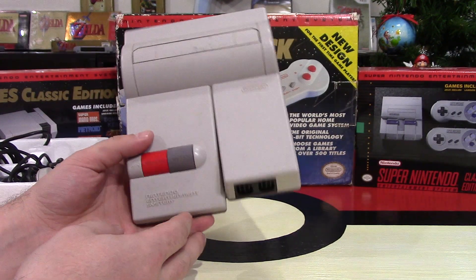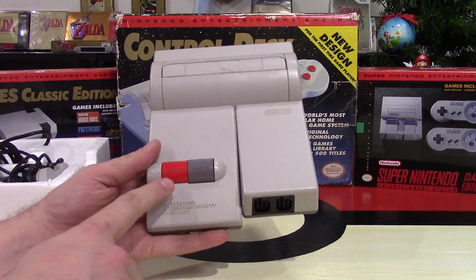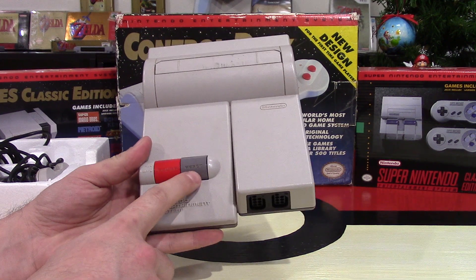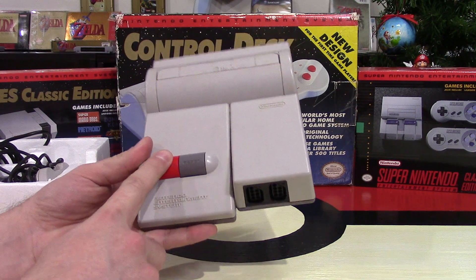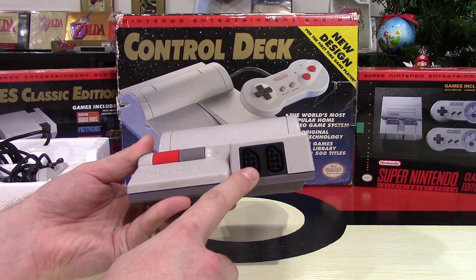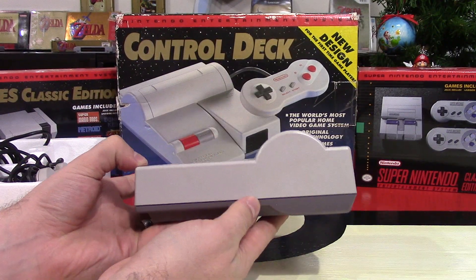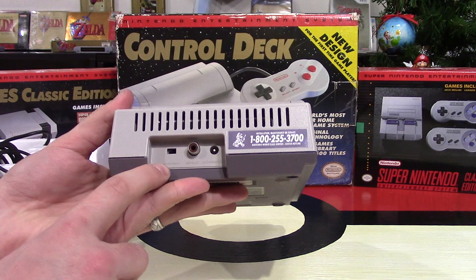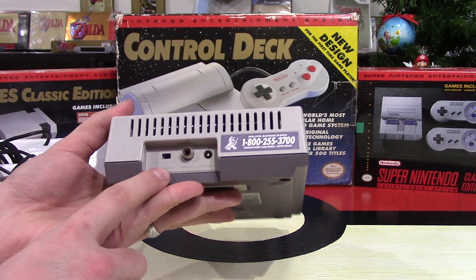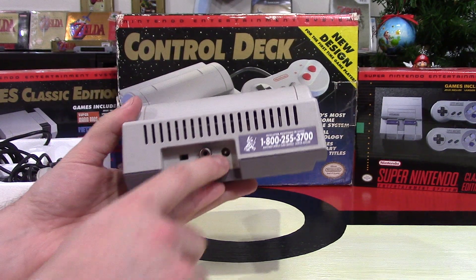Let's take a look at the footprint of this system. This one's a little bit dirty, but we have a red power switch right here, a gray reset button that you press down, and the power switch you press up and down. There are two controller ports. On one side there's nothing, and on the other side there's also nothing. And on the back you have your channel select — channel 3 or channel 4 — your AF out, and your AC adapter for power.